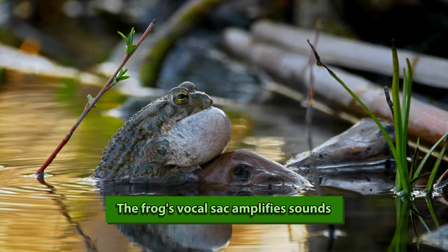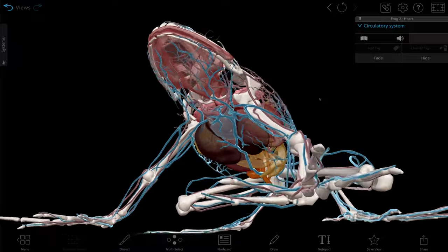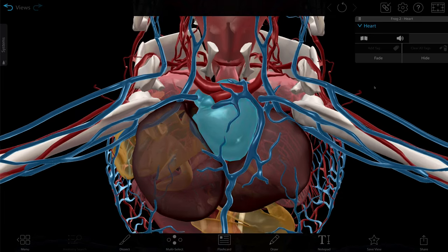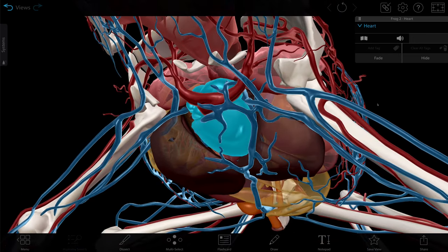When you see that vocal sac inflating, the frog is trying to communicate or look more attractive. Like in humans, arteries move blood away from the heart and veins bring it in. Unlike in humans, the frog has a three-chambered heart with two atria and one ventricle. This means that the deoxygenated blood on the right side and the oxygenated blood on the left side are going to mix a little bit. But this isn't a huge issue because frogs can breathe using their skin, which partially oxygenates the deoxygenated blood before it reaches the heart.